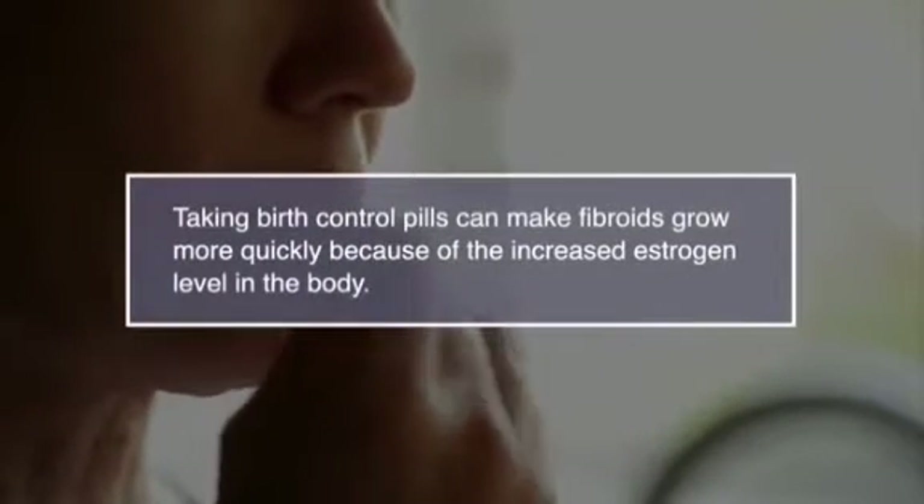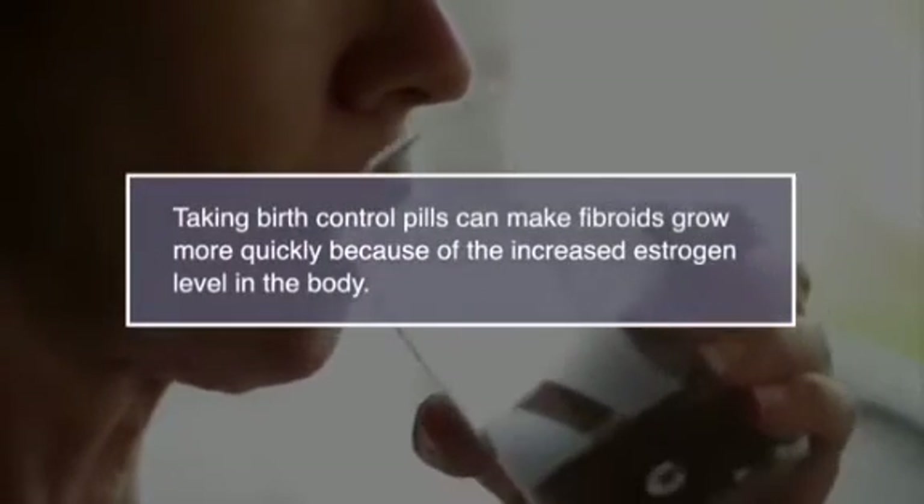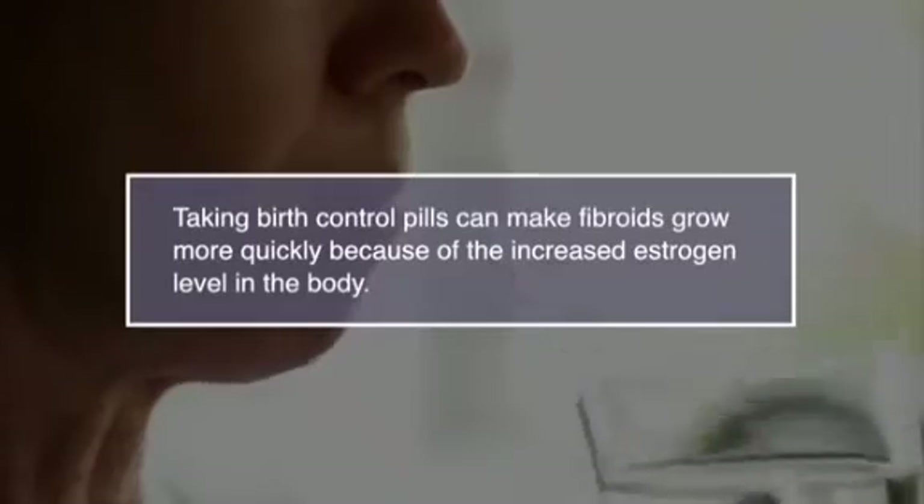Number ten, birth control. Taking birth control pills can make fibroids grow more quickly because of the increased amounts of estrogen in the body. It may be worth talking to your doctor if other forms of contraception are better.